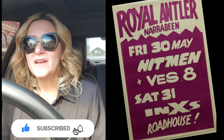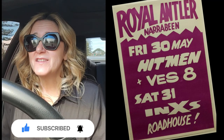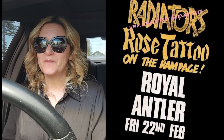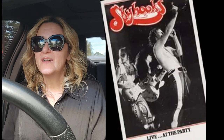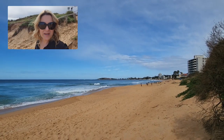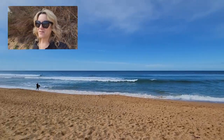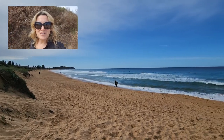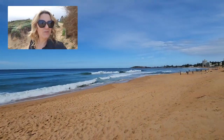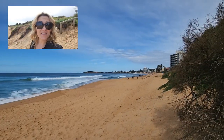I'm on my way to the Royal Antler at Narrabeen — it's on Pitwater Road — and I just wanted to see what it looks like now. I believe the old Royal Antler has been knocked down. It's right across the road from a beautiful beach. I'm driving through Long Reef now, here's Narrabeen Beach. I believe it's now called The Sands.